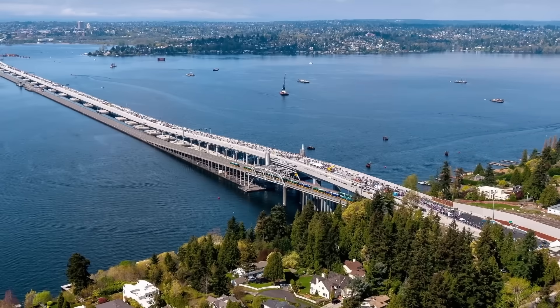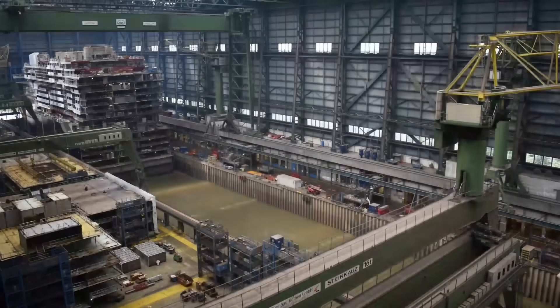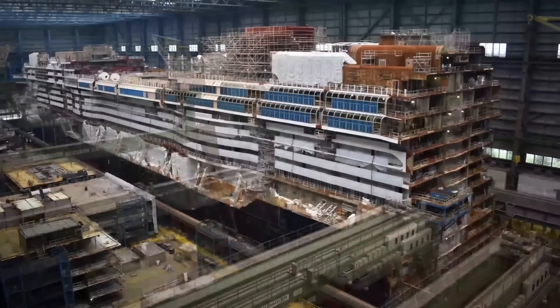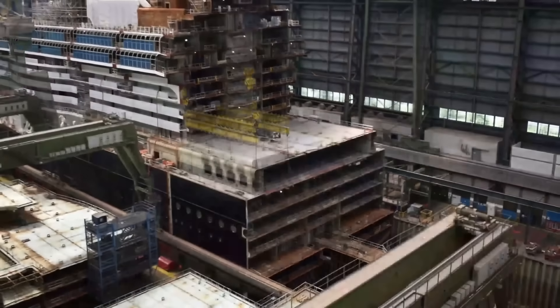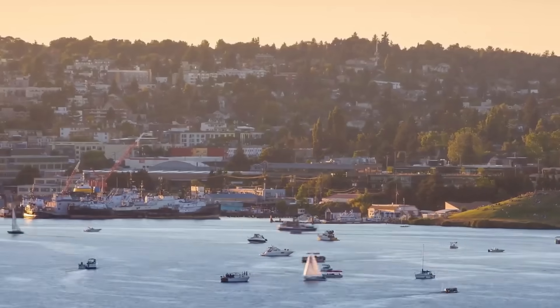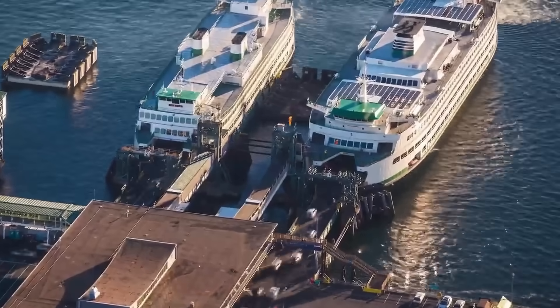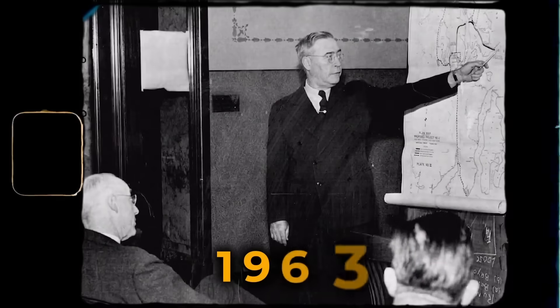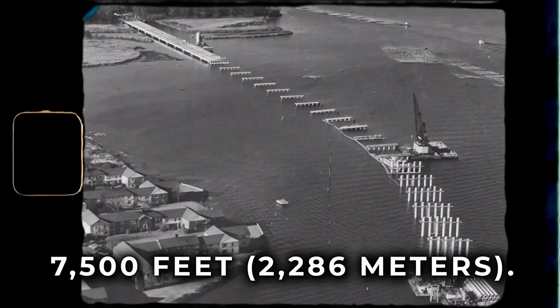Yet a bridge was essential. The Eastside region was booming. Shipyards in Houghton — now Kirkland — and an influx of workers during World War II created a growing demand for better transportation. The region couldn't sustain its growth without a connection across the lake. The first floating bridge was completed in 1963 and stretched 7,500 feet.